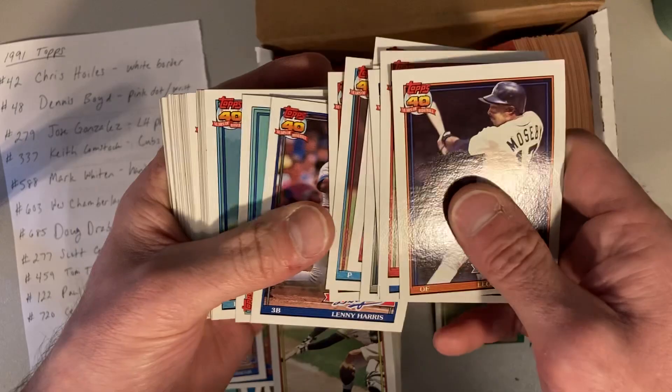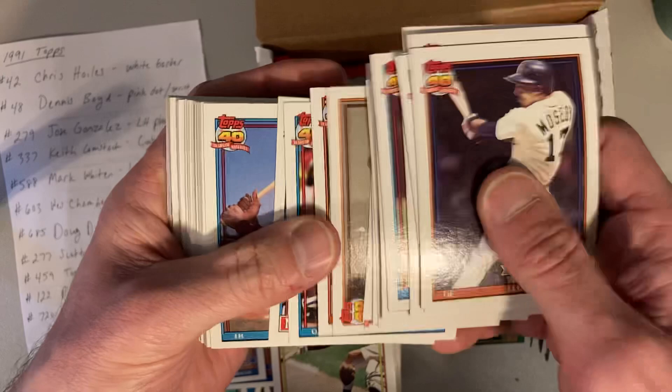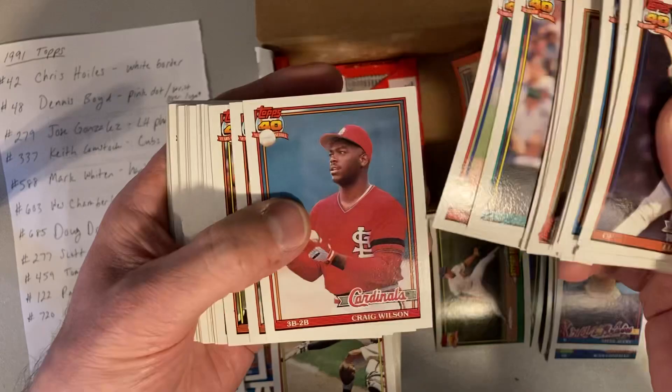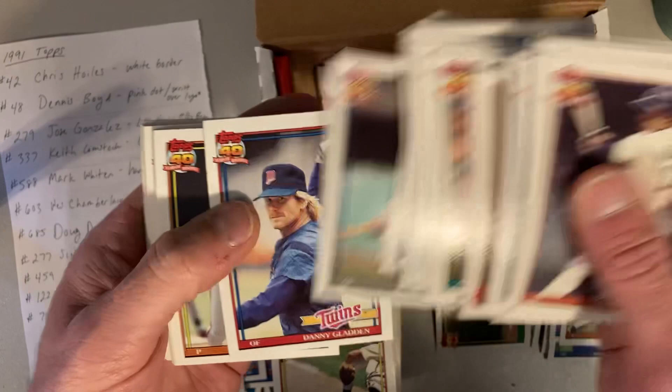I've now amassed probably multiple thousands of 1991 Topps at this point, and I'm going to do a full statistical study — unscientific as it is — to see what we have more of: light back, dark back, glow back, non-glow back. There's Jose Gonzalez — and that is the left-handed photo, so that is Billy Bean. That is the error — that is not Jose Gonzalez, that is Billy Bean. So there's that one.